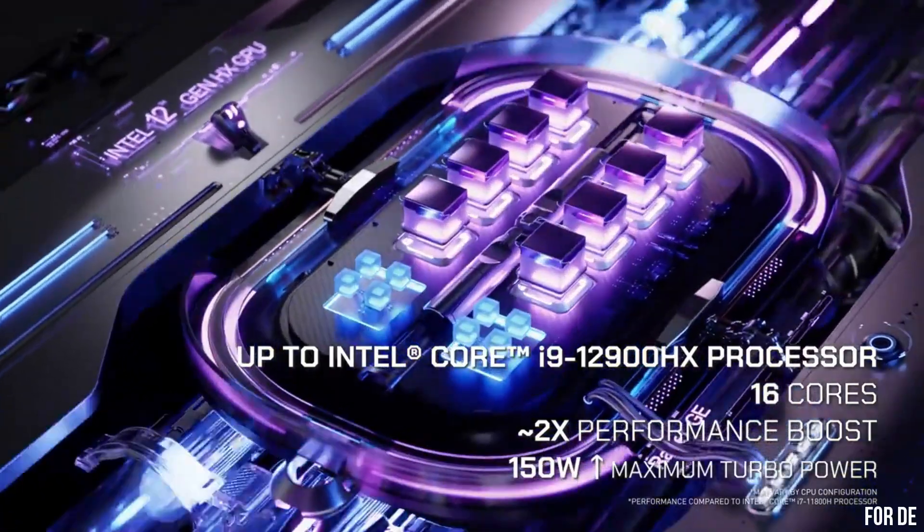Number 3: ROG Zephyrus G15 Ultra Slim Gaming Laptop — a game-changer in the world of portable gaming. This sleek and lightweight powerhouse packs a punch with its AMD Ryzen processor and NVIDIA GeForce RTX graphics, delivering exceptional performance and stunning visuals. The 15.6-inch QHD display with a 165Hz refresh rate and adaptive sync technology ensures smooth gameplay and vibrant colors. The G15's innovative cooling system keeps temperatures low, allowing for extended gaming sessions without compromising performance. With a responsive keyboard, immersive audio, and a long-lasting battery, this ultra-slim laptop is designed for gamers on the go. The ROG Zephyrus G15 combines power, portability, and style, making it the perfect companion for gamers who demand the best.